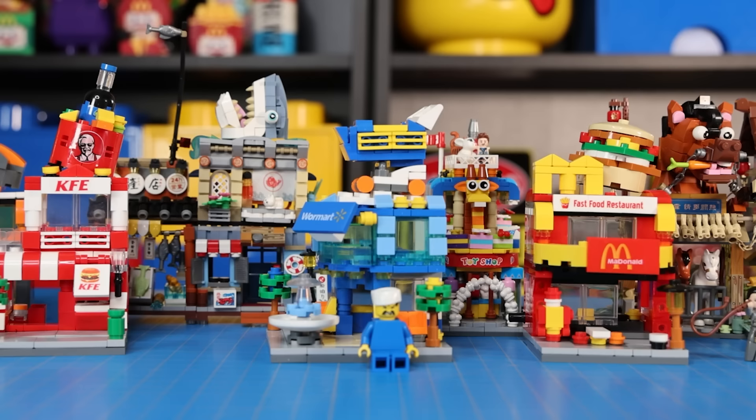So here's my dream LEGO city. It took way too long to build, but I'd say it was worth it. Don't forget to like and subscribe, and I'll see you guys next time. Bye!